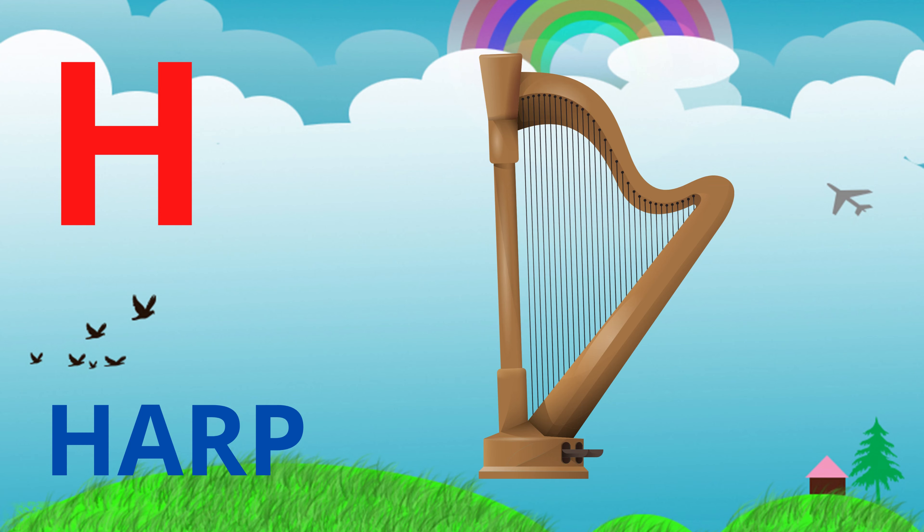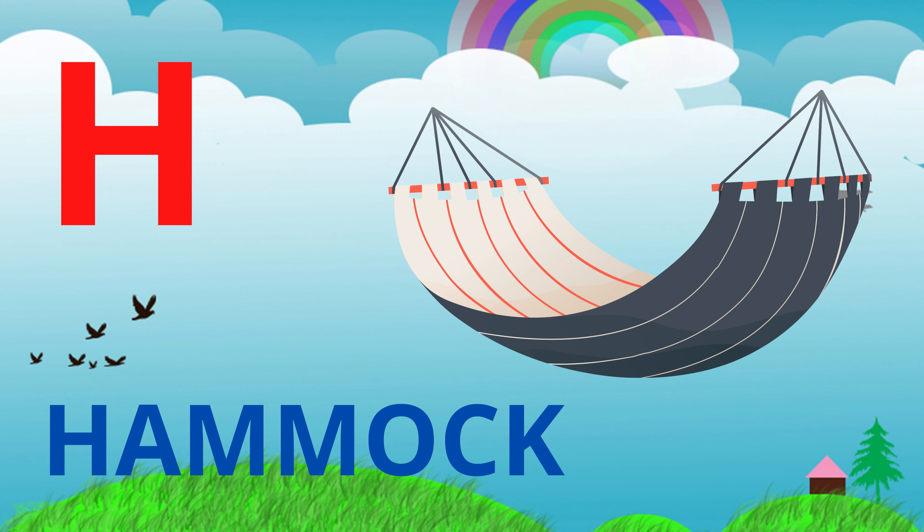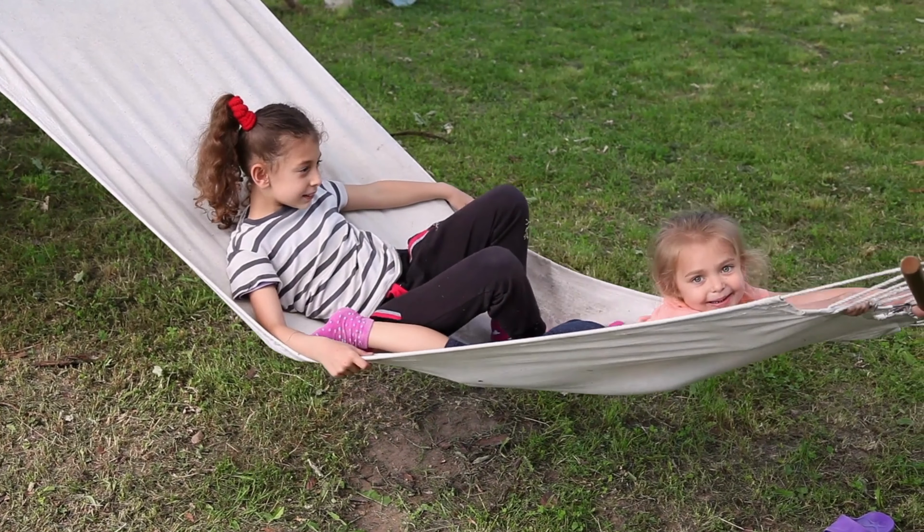And here's harp — a musical instrument which has a lot of strings. Next up, hammock. It is a swing connected to two separate points.